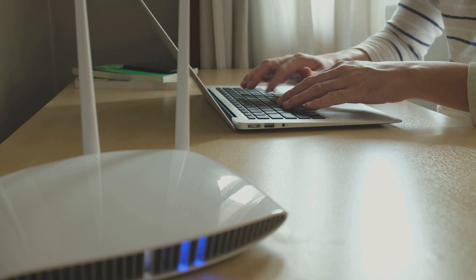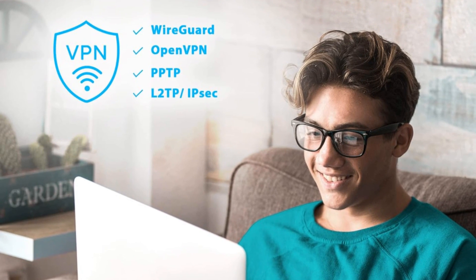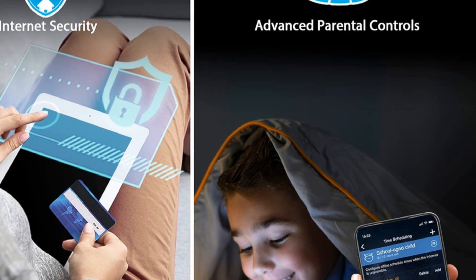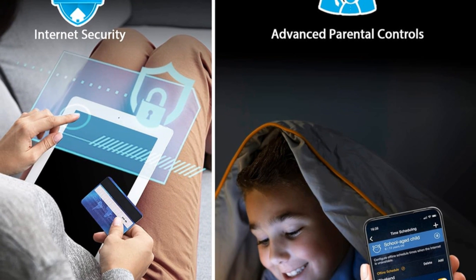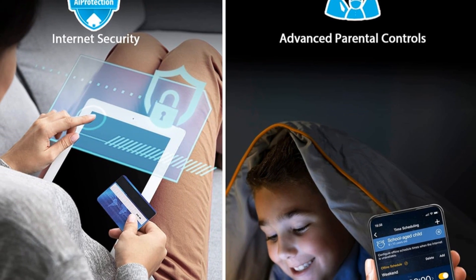powered by Trend Micro, and protect your network anywhere with ASUS Instant Guard's one-click VPN. ASUS RT-AX88U Pro-AX 6000 — power, performance, and protection for your entire home network.